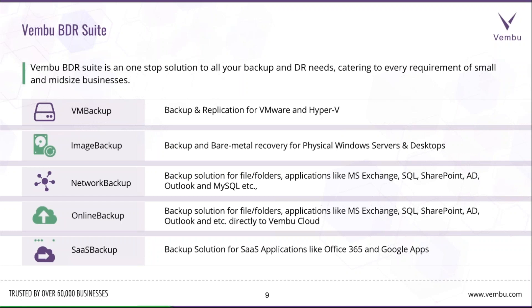There's also Vembu Online Backup, similar to Network Backup but backing up directly to the Vembu cloud instead of a locally deployed server. And there is Vembu SaaS Backup, which also backs up directly to the Vembu cloud and supports applications like Office 365 and Google Apps.